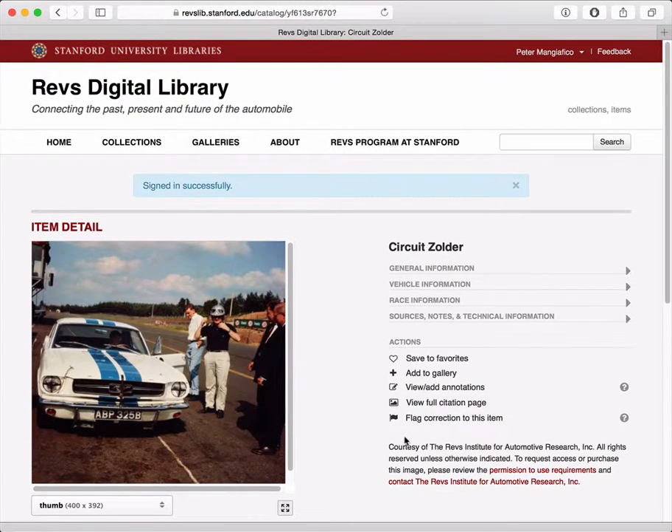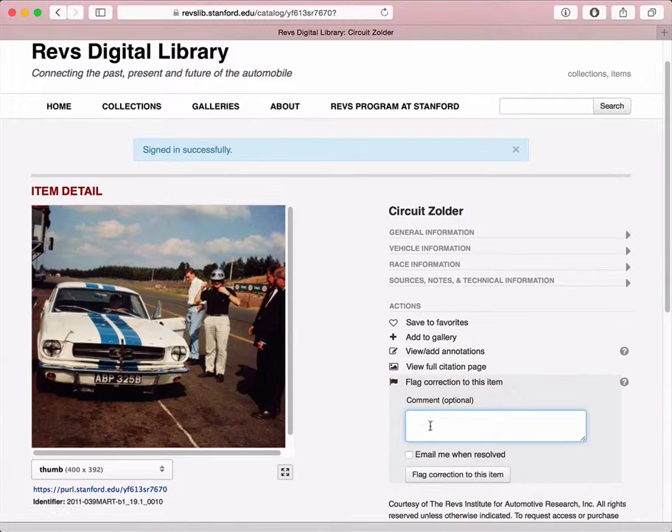Okay, now that I've logged in, if I click this, I get an extra box down here and it says email me when resolved. Since when I'm logged in, the system knows my email address, I can request to get an email back when a curator has reviewed my information and acted on it. So this is a nice way for you to find out exactly what happened to your comment.